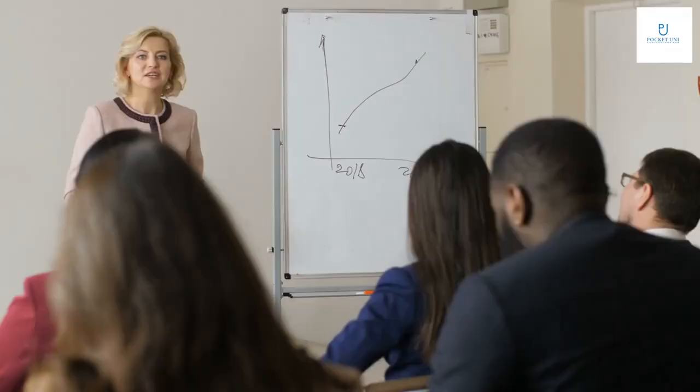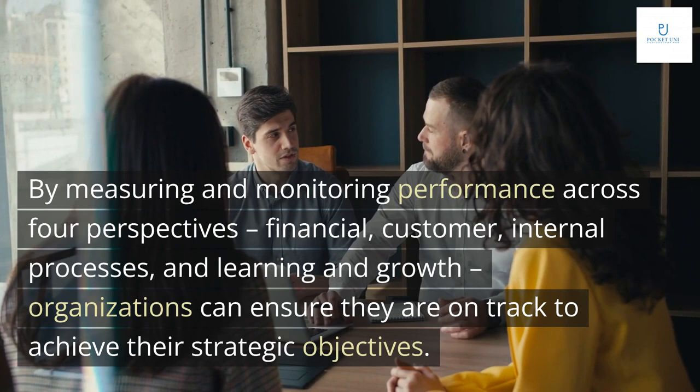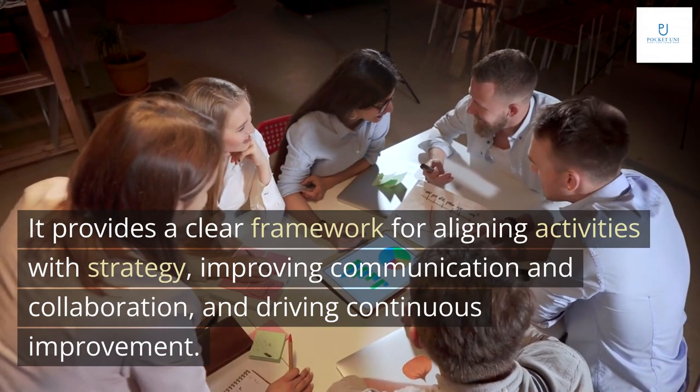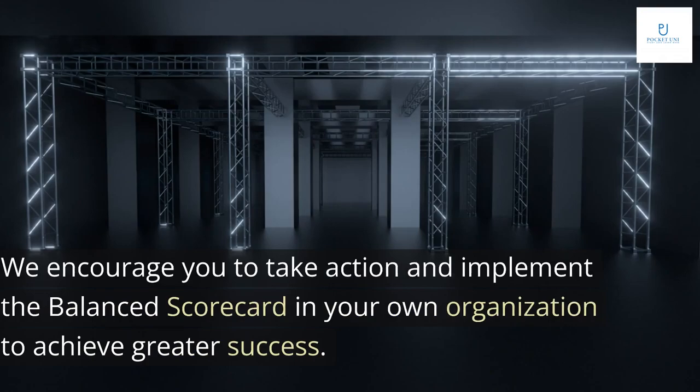In conclusion, the Balanced Scorecard is a powerful tool for translating strategy into action. By measuring and monitoring performance across four perspectives — financial, customer, internal processes, and learning and growth — organizations can ensure they are on track to achieve their strategic objectives. Implementing a Balanced Scorecard can be challenging, but the benefits are significant: it provides a clear framework for aligning activities with strategy, improving communication and collaboration, and driving continuous improvement. We encourage you to take action and implement the Balanced Scorecard in your own organization to achieve greater success.